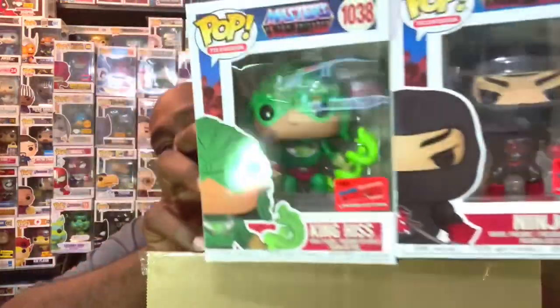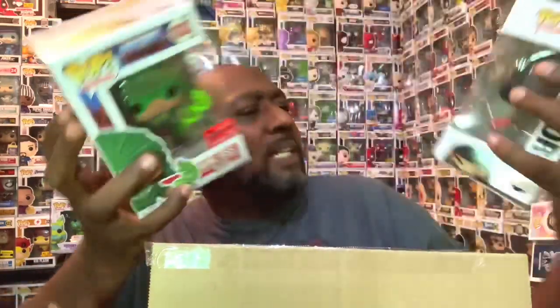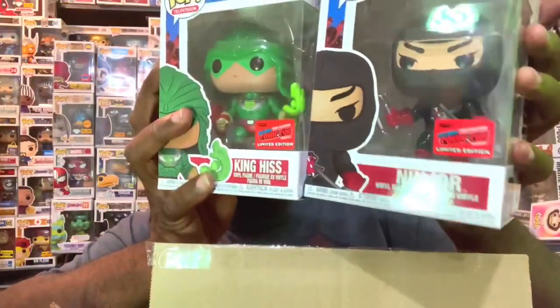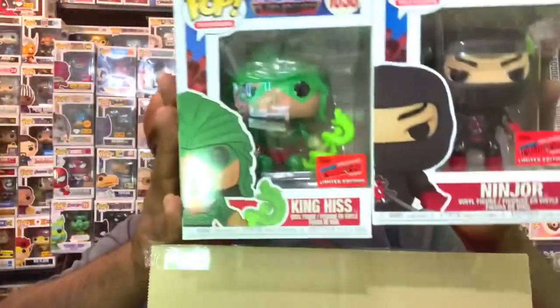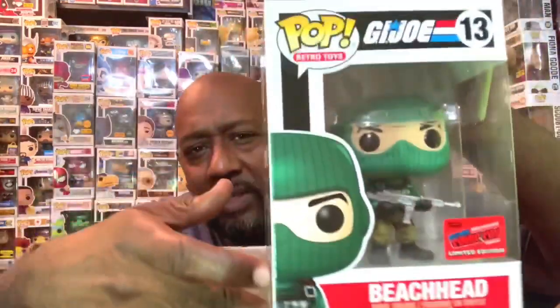I got these two — these were the Toy Tokyo ones and they came out really well, they look really good. That was King Hiss and Ninjor. These were Toy Tokyo exclusives but we can get them on the Funko shop, so I was able to grab those. And then also a G.I. Joe Beachhead with the con sticker. All this stuff came with official con stickers.